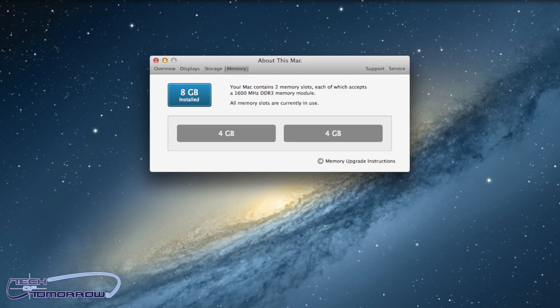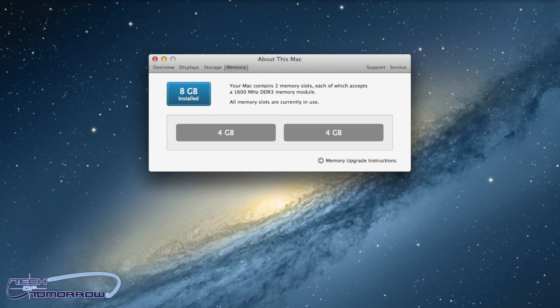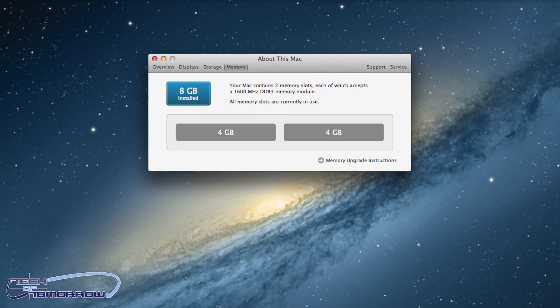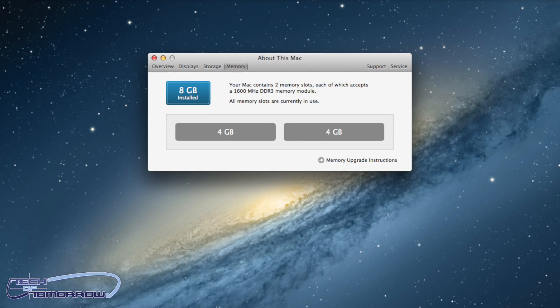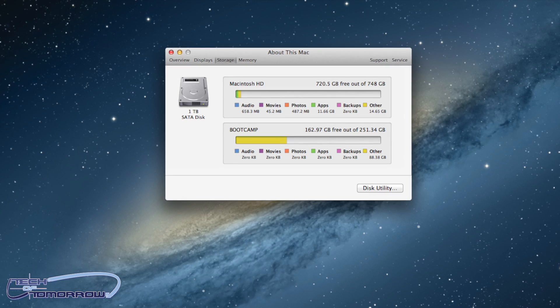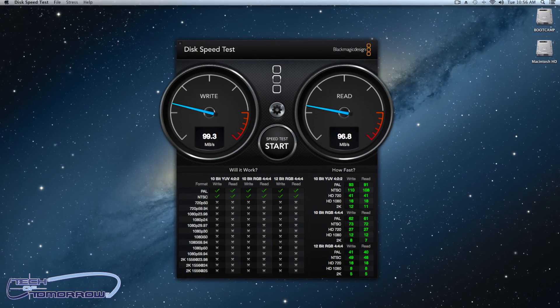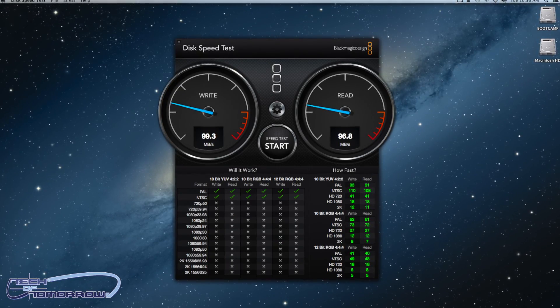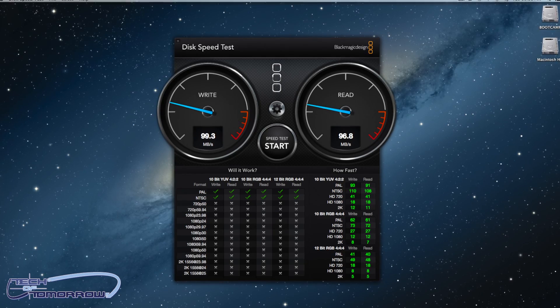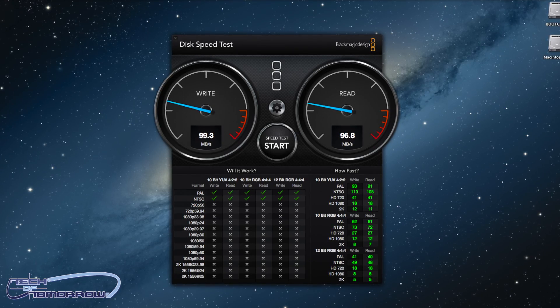It also has six megabytes of level three cache. The memory on this system is eight gigabytes, consisting of two four-gigabyte sticks of 1600 megahertz DDR3 memory. The maximum memory you can get is up to 16 gigabytes, but you have to have this done by Apple and pay their premium. As far as storage goes, the one we're looking at today has a one terabyte 5,400 RPM hard drive.